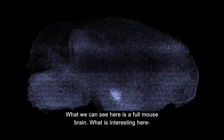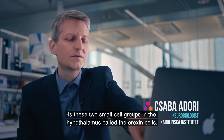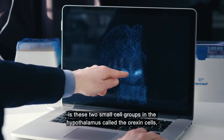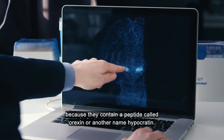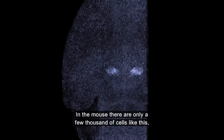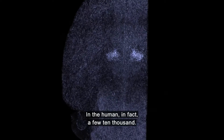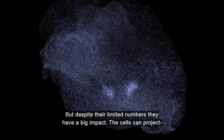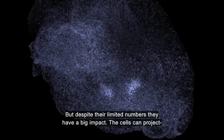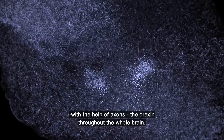What we can see here is a full mouse brain. What is interesting here is these two small cell groups in the hypothalamus, called the orexin cells, because they contain a peptide called orexin — or another name, hypocretin. In the mouse, there are only a few thousands of cells like this; in the human, in fact, a few ten thousands. But despite their limited numbers, they have a big impact. The cells can project, with the help of axons, the orexin throughout the whole brain, and here you can truly see that.